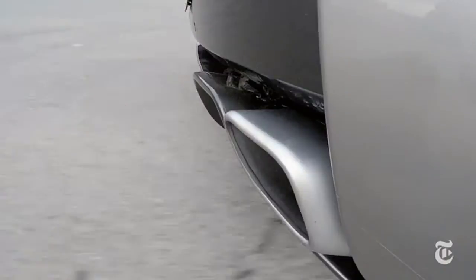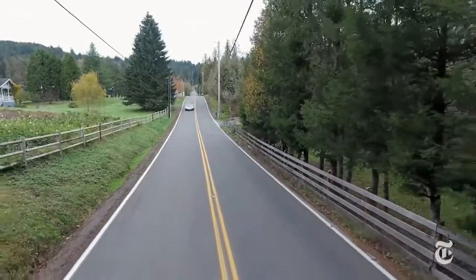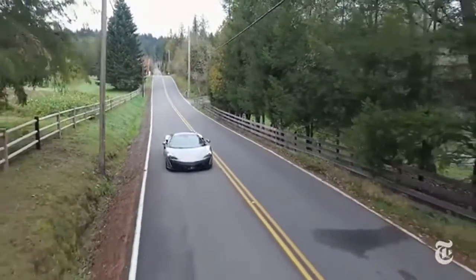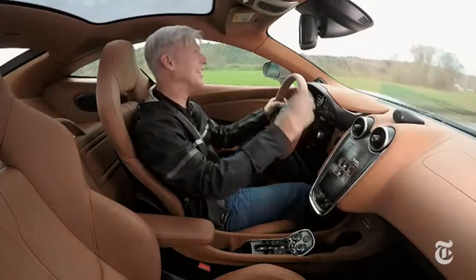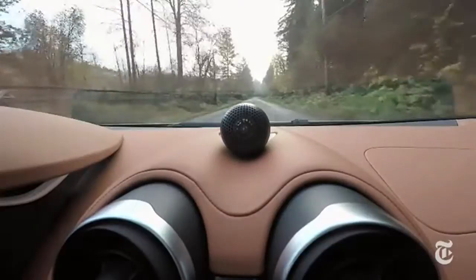At warp speed — if you're confident law enforcement isn't around — from rest, 60 miles an hour is just 3.3 seconds away. I've been fortunate to drive some exotic high-performance machines lately.